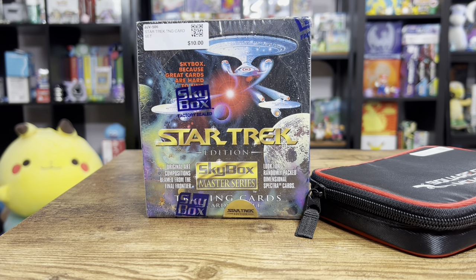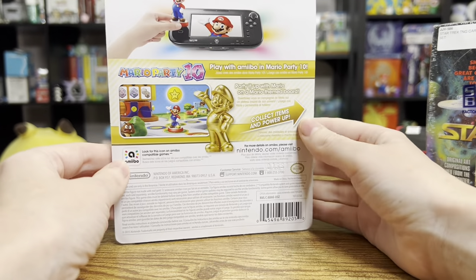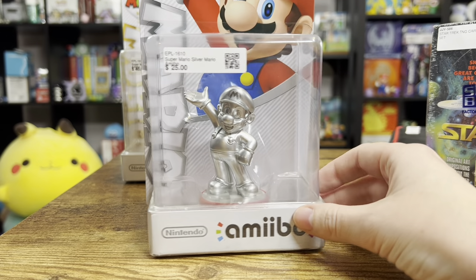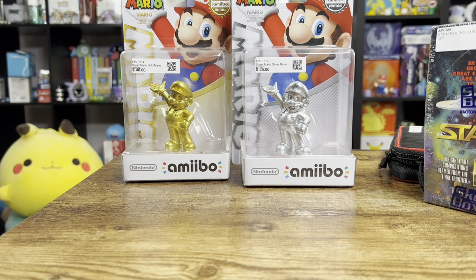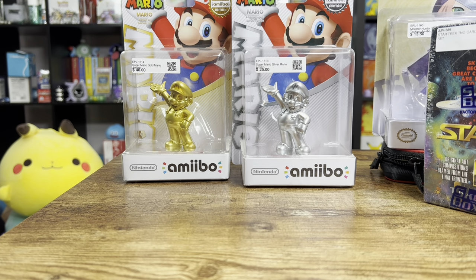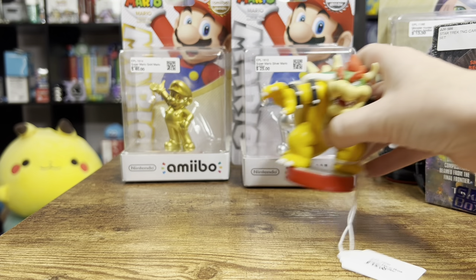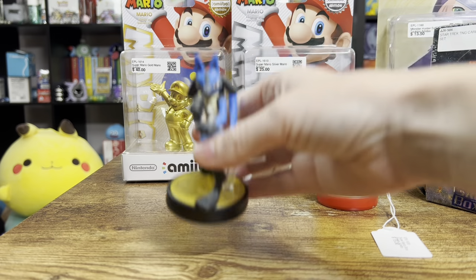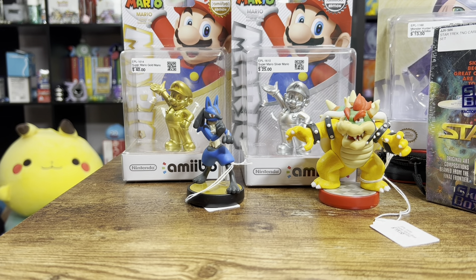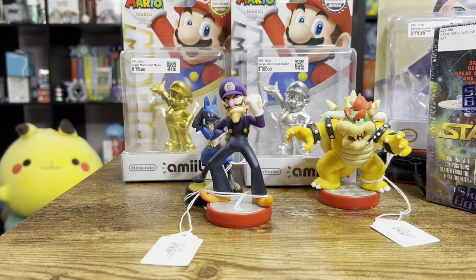I got a ton of Amiibos there - I hit the Amiibo jackpot. This Golden Mario - amazing, completely in the box, looking very nice right there. Super happy to get him. We got a Silver Mario as well - I can't believe these weren't already in my collection. I got one more boxed Amiibo - this one's a cat, I don't really know what it's for but it looks cool, I'm gonna put it on my shelf. Then we got this regular Bowser - I know I have the Bowser in the tuxedo over there but I don't think I have this regular Bowser. Had to get a Wario right here - he was $13, that's not bad, that's a pretty good bargain. I don't think I have this particular Waluigi - grabbed him up because every Amiibo collection needs one of those.